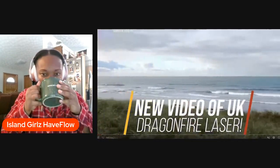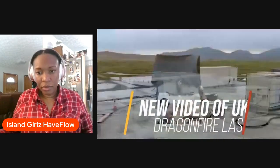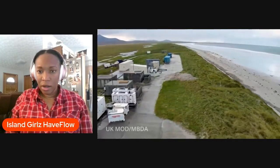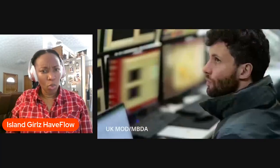Happy Black Friday everybody. The UK just released footage of its Dragonfire laser vaporizing high-speed drones at 400 miles per hour. That is faster than most Russian aircraft move on purpose. And this is the first time any European nation has shown a fully operational high-power laser actually killing real targets.